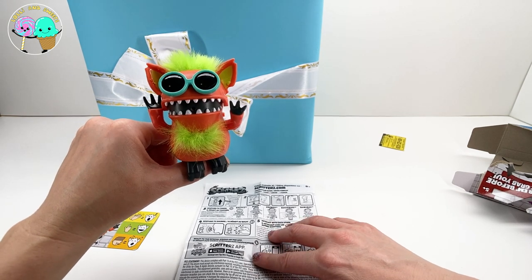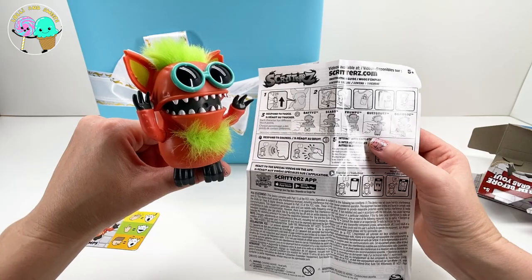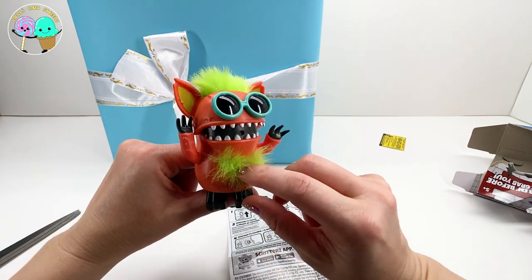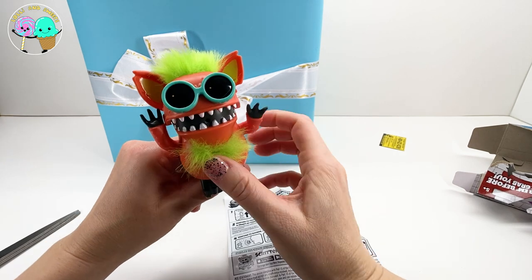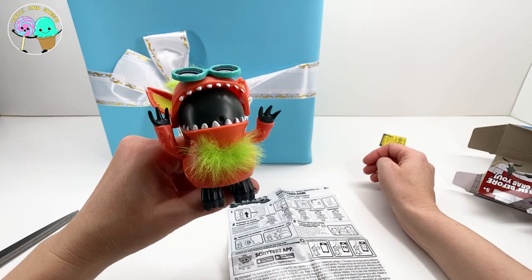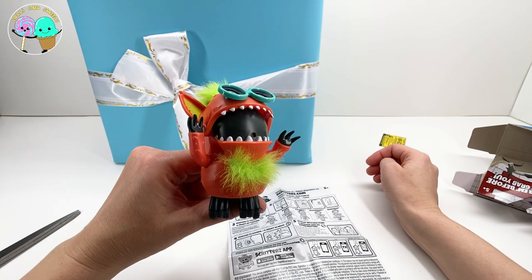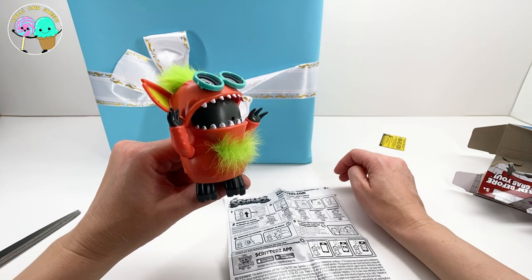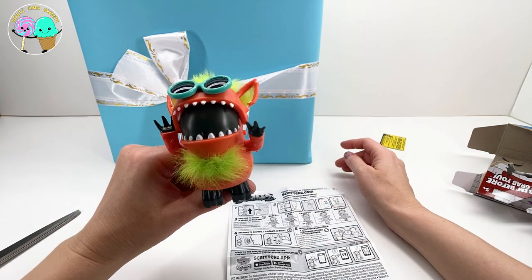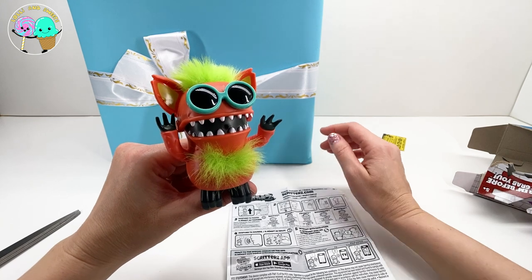I did not expect that! Now it says Mr. Frumps likes being rubbed on his butt - let's see Mr. Frumps. Does that calm him down maybe? Okay that is hilarious! Hey Mr. Frumps! Let's rub his belly again - maybe that's what makes him sing. He definitely likes that. Mr. Frumps is really funny. Now let's see what happens when we clap our hands.